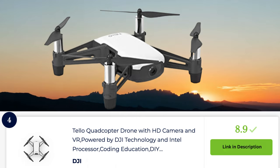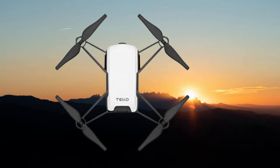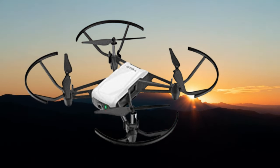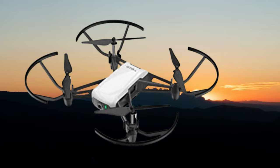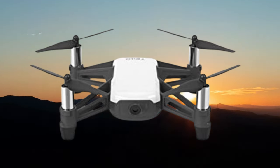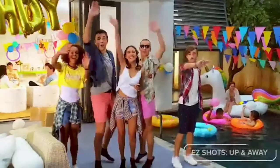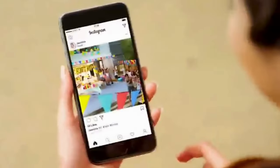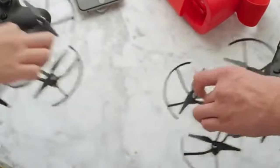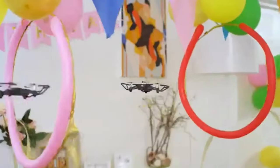The Tello Quadcopter drone is a compact and affordable drone designed for beginners and hobbyists. Despite its small size, it is packed with impressive features. The Tello is equipped with a high-quality camera that can capture photos at 5 megapixels and record videos in 720p resolution. It offers electronic image stabilization, ensuring smooth and steady footage. The drone is easy to control using a smartphone app, making it accessible for users of all skill levels.